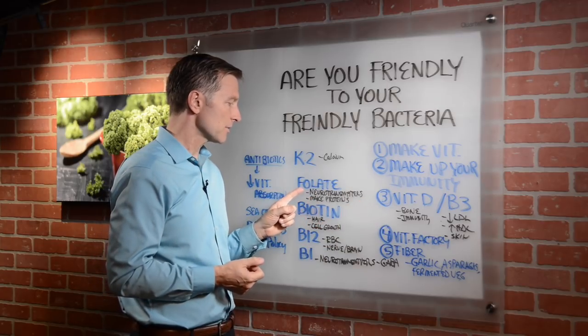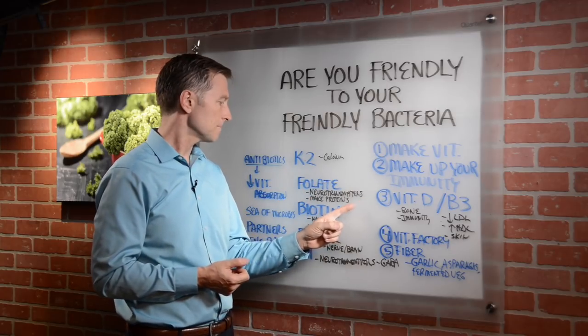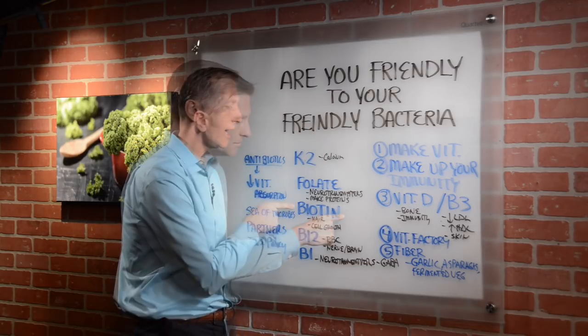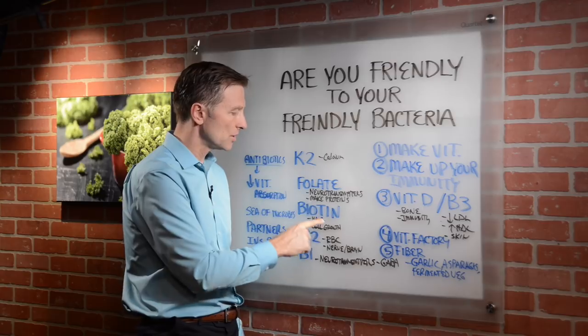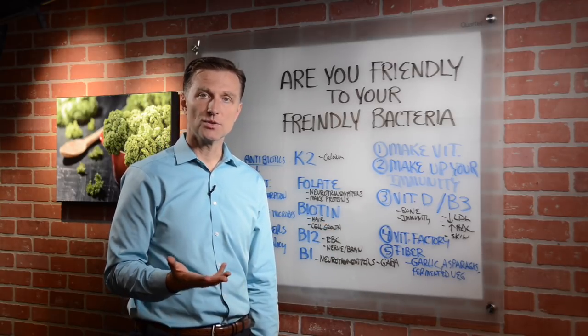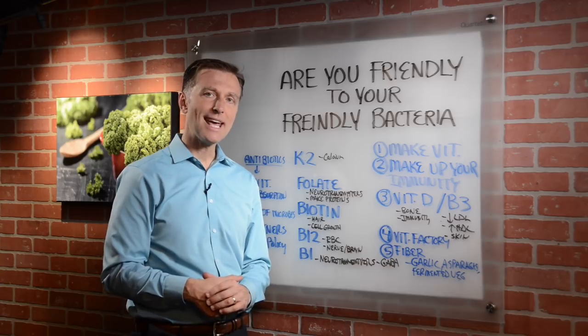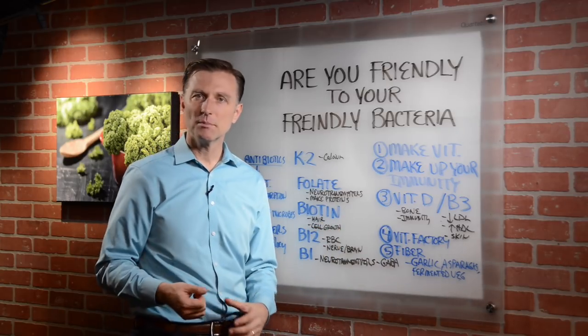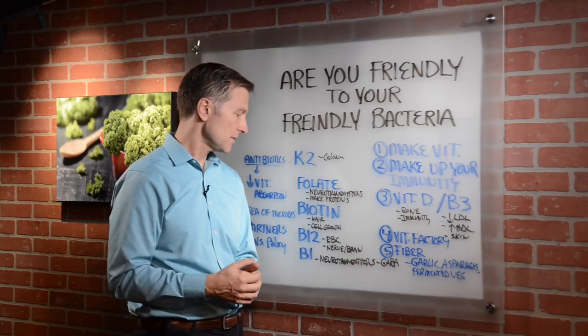Friendly bacteria are also responsible for making certain types of protein. Biotin is also important and is made by friendly bacteria. Biotin is really good for your hair and cell growth, and if you're deficient in biotin you could lose your hair. A lot of people are taking this supplement, but it could be a digestive problem — you just don't have the friendly microbes to make biotin in the first place.